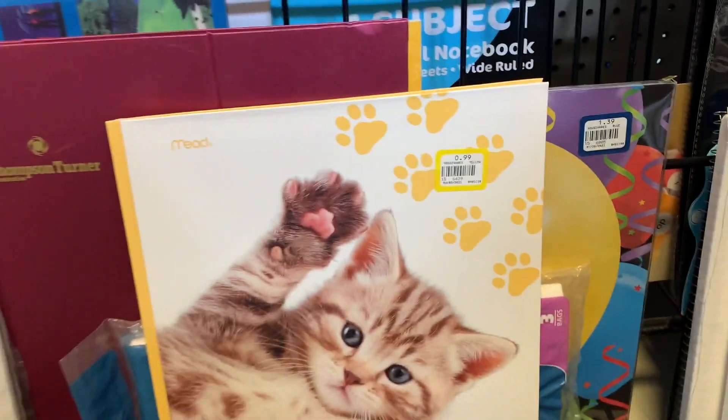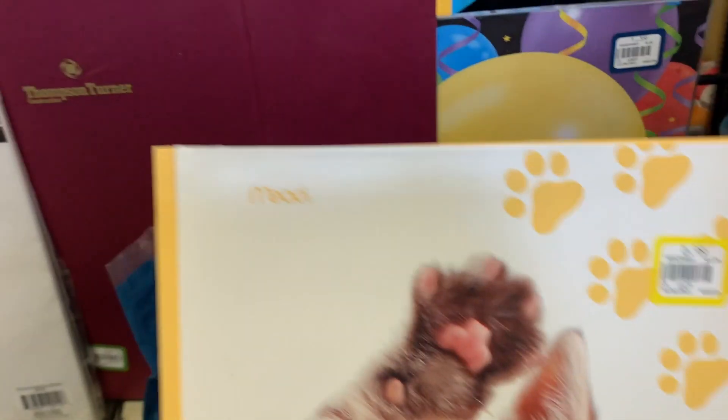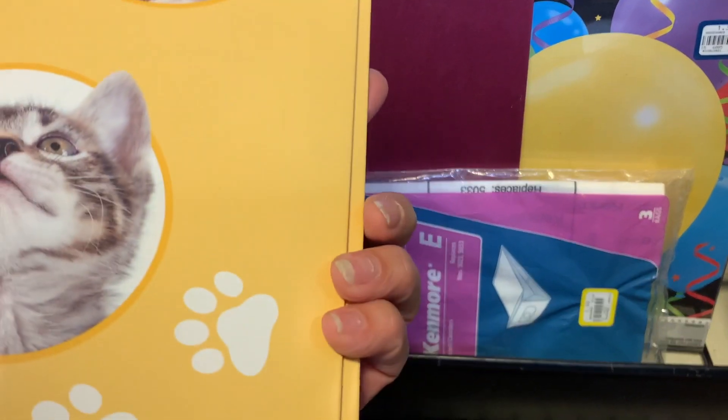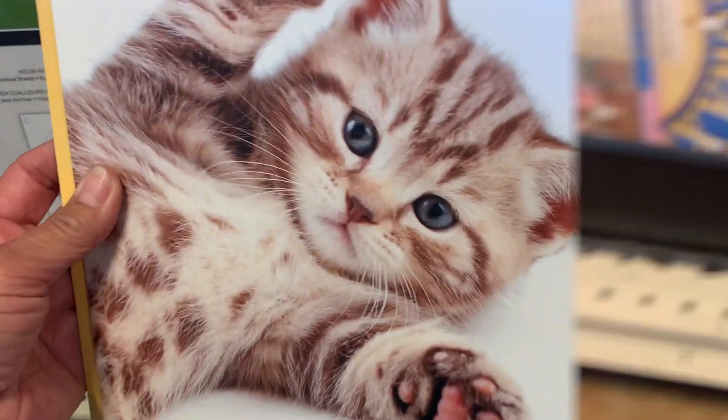I did buy this. It reminded me of folders that I used to buy back in the 70s when I was in elementary school. It's not an old one — it just looks like an old one.